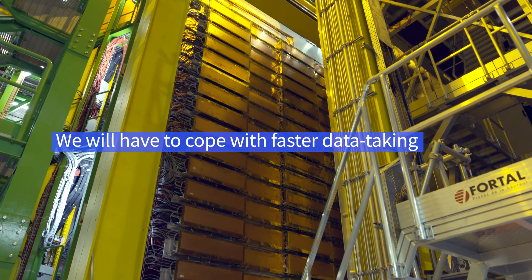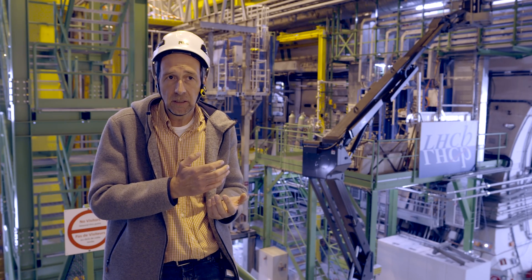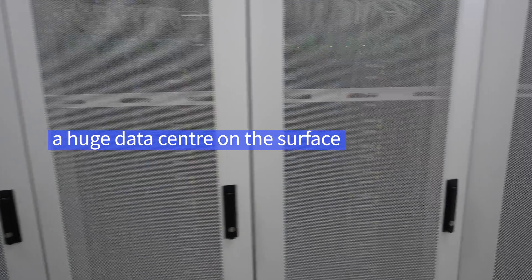We have to cope with the faster data taking — we will accumulate much, much more data, and for this we have as well a new PC farm. Now we have a huge data center on the surface.